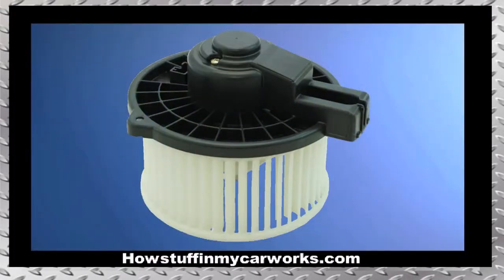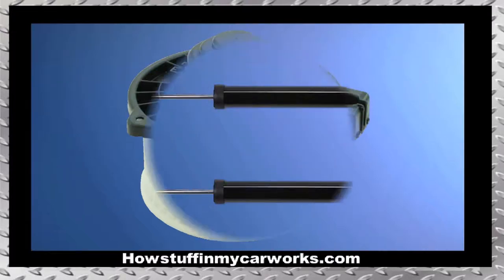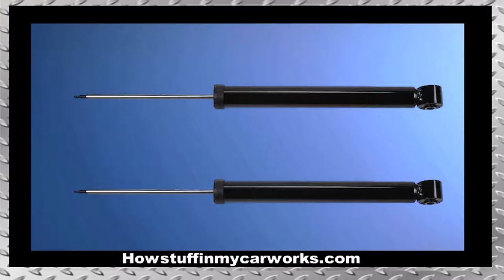Number five: the heater blower motor tends to become noisy due to a bad bearing and it needs to be replaced. Number six: the rear shock absorbers tend to leak and cause thumping noises when driving over bumps.